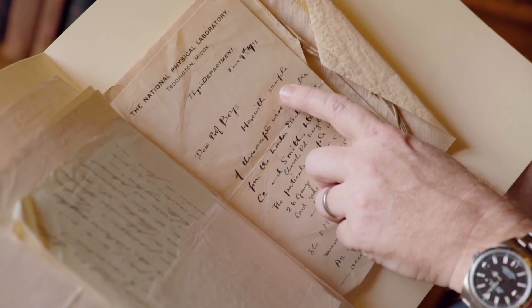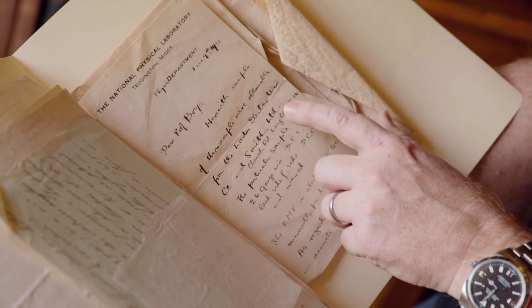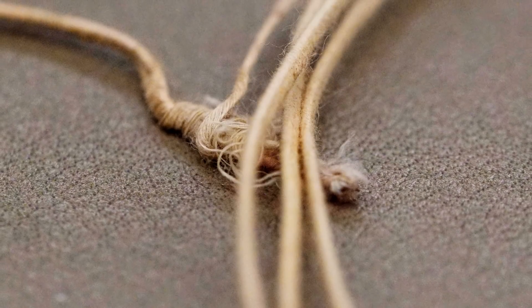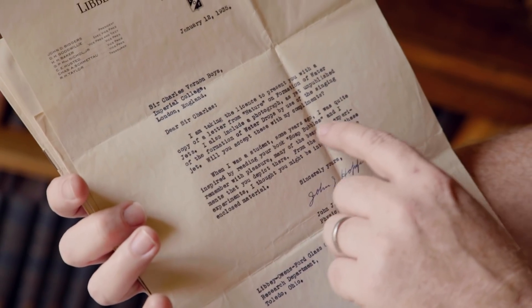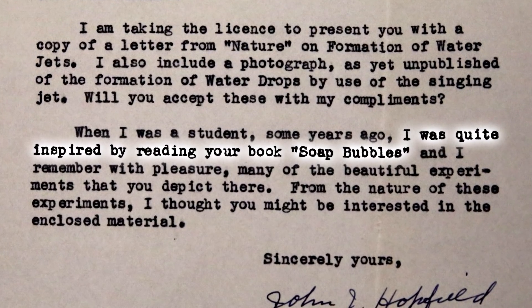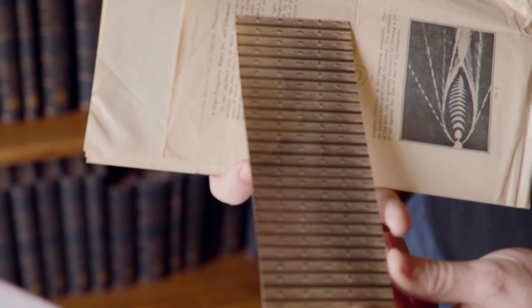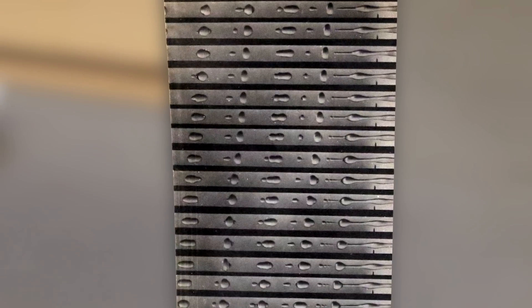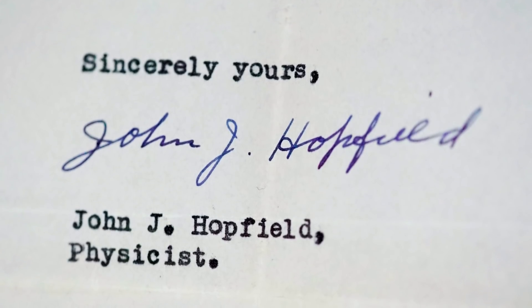Just here amongst the papers, someone has sent him a piece of thermocouple wire, and the wire is still here. When you're a famous scientist, people send you things. This is John Hopfield, who writes: "When I was a student some years ago, I was quite inspired by reading your book, Soap Bubbles. I remember with pleasure many of the beautiful experiments that you depict there. From the nature of these experiments, I thought you might be interested in the enclosed material." So this is someone who was inspired as a student, has gone on to become a scientist, and said: "I've taken these pictures, and I thought you might want to see them." They're beautiful pictures, but also what a nice human moment. We're seeing here how these great communicators of science, like Boyes, inspire the next generation.